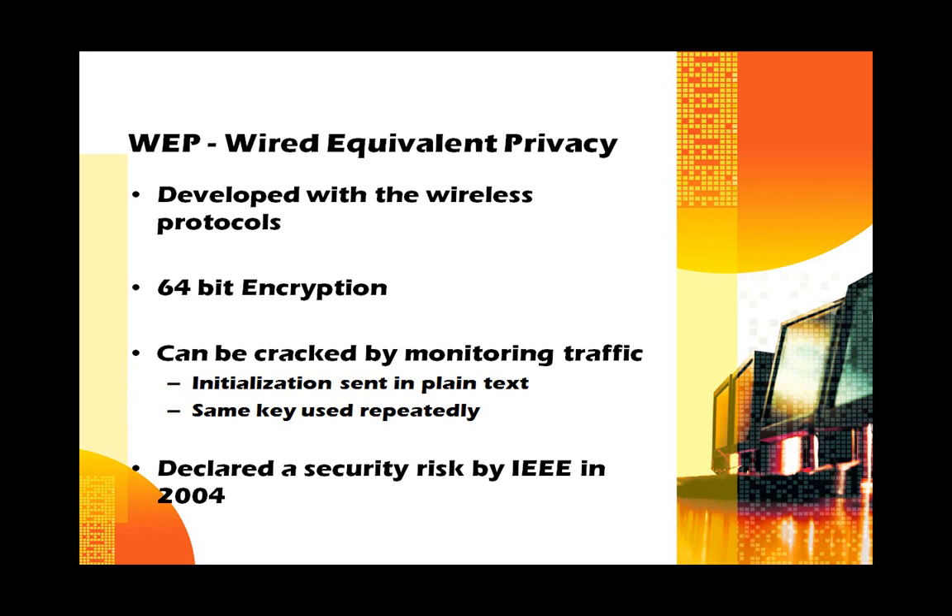If you listen to enough data and capture enough packets, you can find packets that use the same security key, and that gives you a starting place for decryption. The IEEE, the people who invented WEP, declared it to be useless in the year 2004. However, all wireless routers and cards still support WEP for legacy reasons.